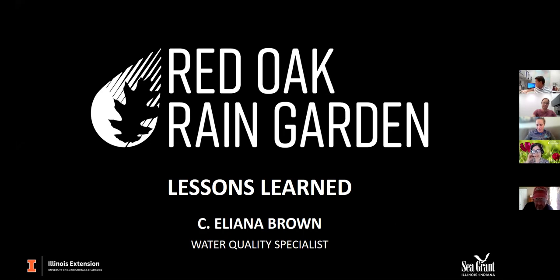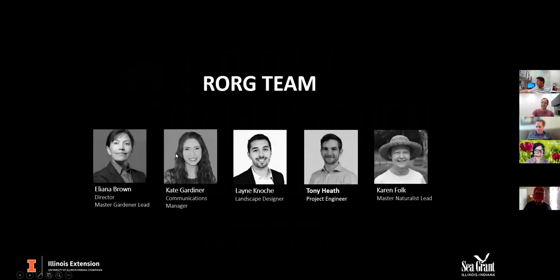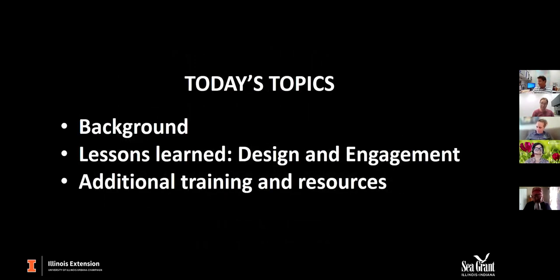Thank you so much, Chris, and thank you Mary Beth, Claire, and Jan for asking me to speak today. I'm talking about the Red Oak Rain Garden at the University of Illinois campus and our lessons learned from building this project. I want to first acknowledge my team, including our communications manager Kate Gardner, landscape designer Lynn Kenoki, project engineer Tony Heath, and community volunteer Karen Folk. I'll give a little background, then dive into lessons on design and engagement, and lastly share some additional training and resources.